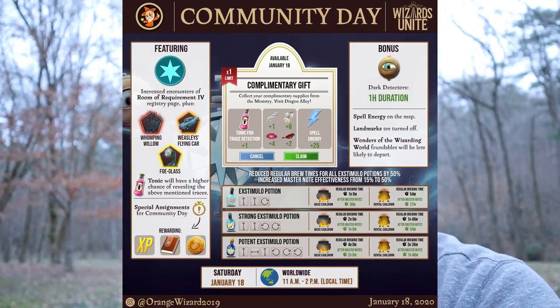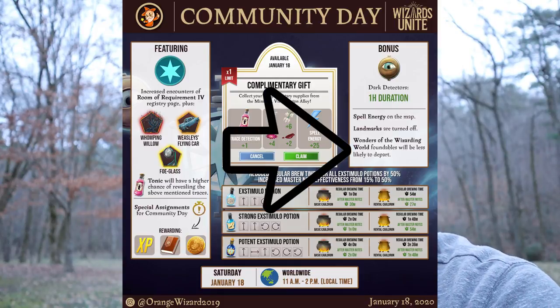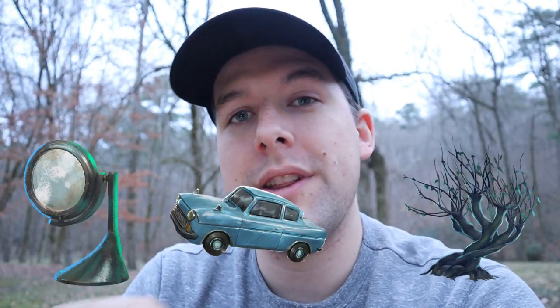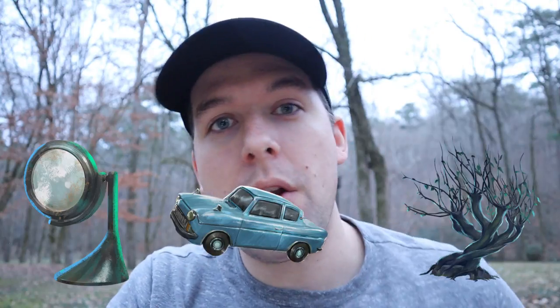Wonders of the Wizarding World encounters will be less likely to depart or run away. That's great news for things like the Faux Glass, the Weasley's Flying Car, and of course the Whomping Willow — all really rare foundables that run away constantly. Fortunately they've lowered the difficulty for this specific Community Day, which will be really beneficial to a lot of people prestiging their pages.